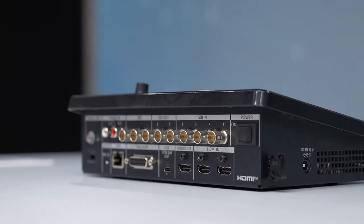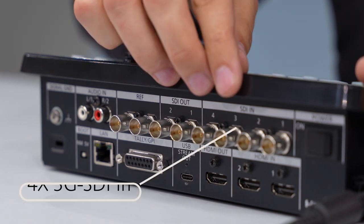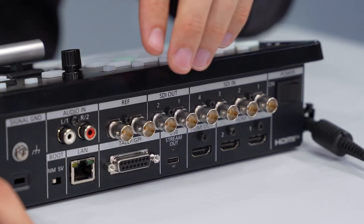The switcher is really a swiss army knife when it comes to IO capability. Here you can see all the connectors on the rear side. It offers four times 3G-SDI inputs, two times 3G-SDI outputs, a genlock, a LAN terminal and HDMI IO.